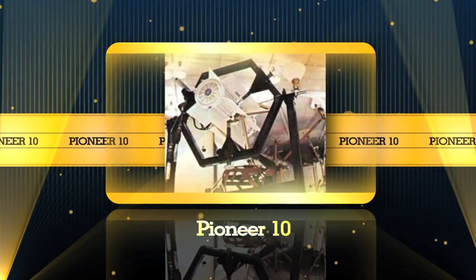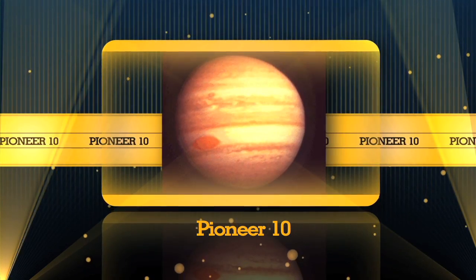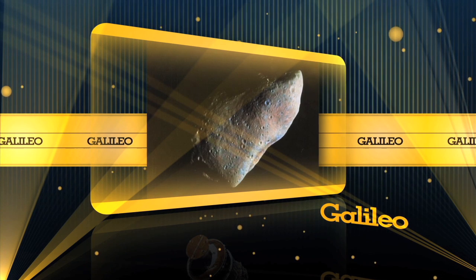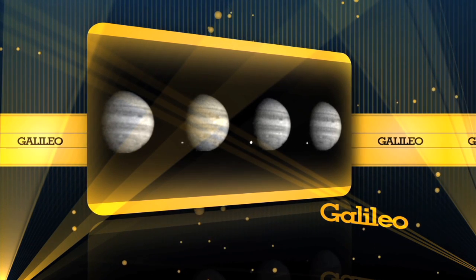Pioneer 10 used an RPS to fly through the asteroid belt, making our first direct observations of Jupiter. And Galileo gave us our first close-up rendezvous with an asteroid and was nearby taking pictures when a comet smashed into Jupiter.